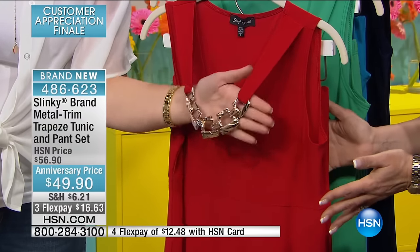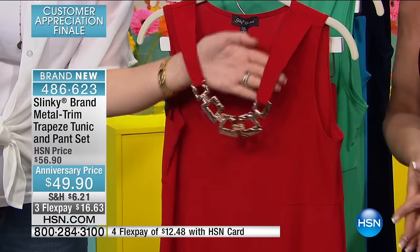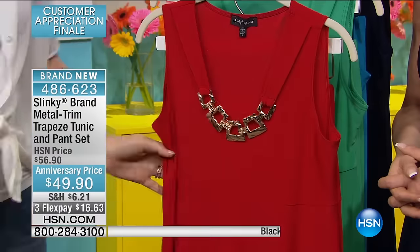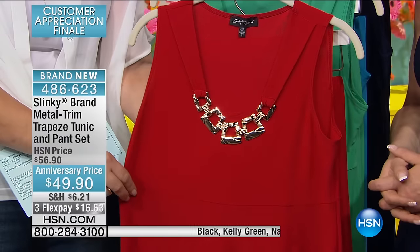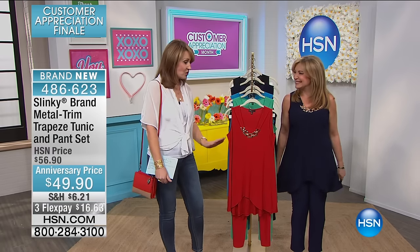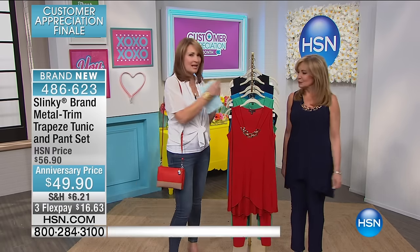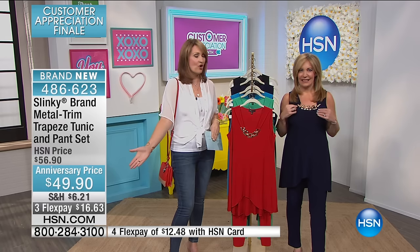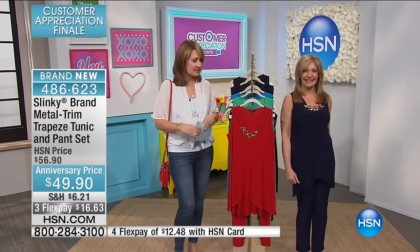Going into Memorial Day, the necklace you get — this beautiful piece — is built into the design of this outfit. This outfit is so incredibly flattering. Empire waist. It has this beautiful little high-low, floats away from the hip, minimizes any of the areas below the waist that you want to minimize. This is going to do the trick for you, and you get the matching pants. Understand, you get the built-in necklace, the top, the pants — $49.90.